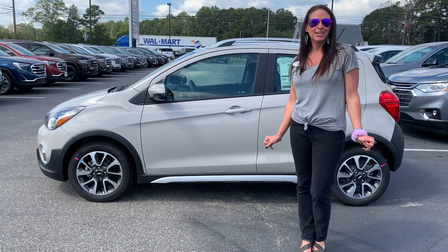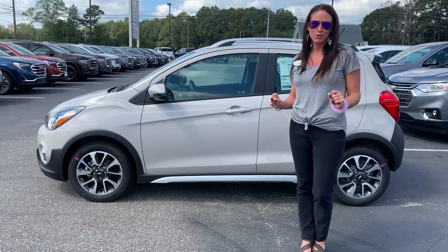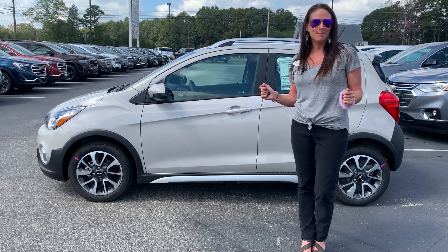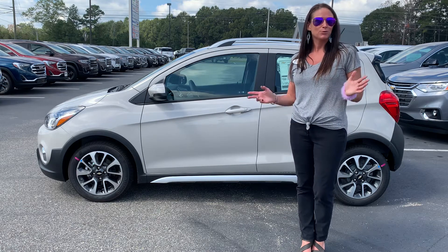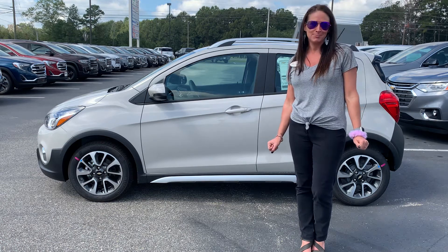So we would love to have you come out and see this as well as all of our vehicles, especially those that are new arrivals like this one. So visit our website, buyatdocs.com. And we'll do whatever we can to put you in one of these. I'm Stephanie at Doc's Chevy Buick GMC.